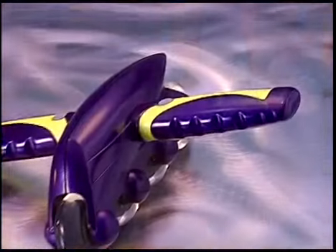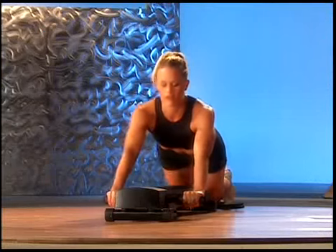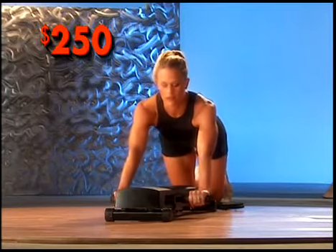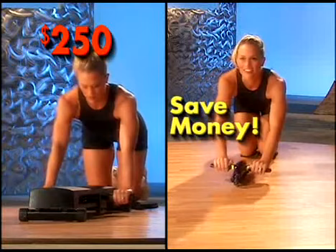It combines a tried and true workout with modern technology and it only costs $19.99. Exercise machines like the TorsoTrack are expensive and can cost over $250. Why spend more when you get a great workout and save money with the Ab Force?